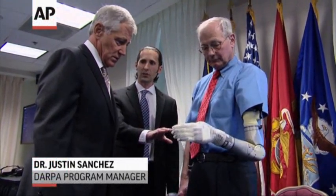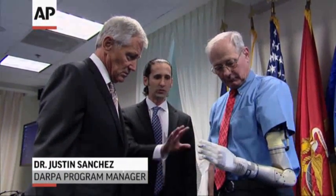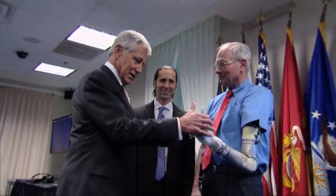This device is completely modular. So if you've lost a hand, we can give you a hand. If you've lost three-quarters of your arm, we can give you three-quarters of an arm. It's the most advanced prosthetic arm the world has ever seen. Thumbs up. I like that.